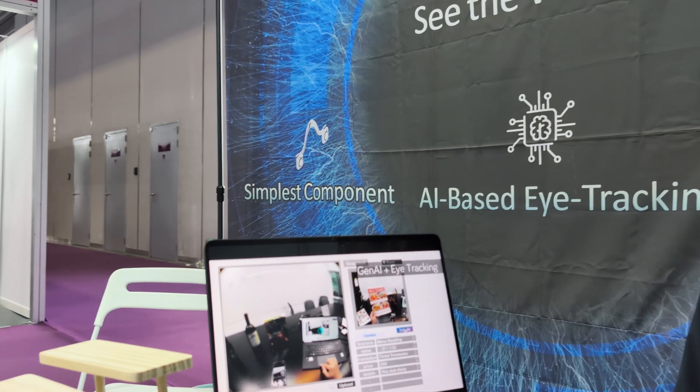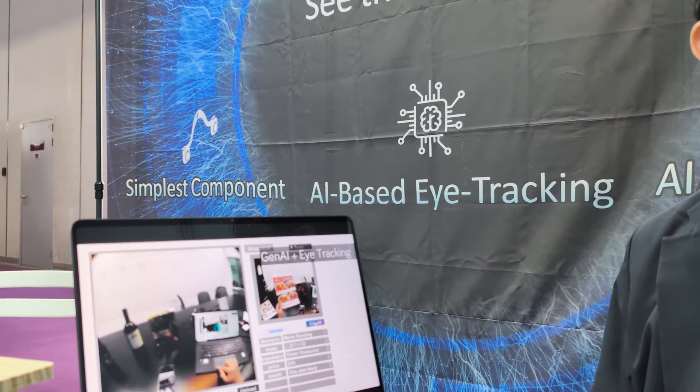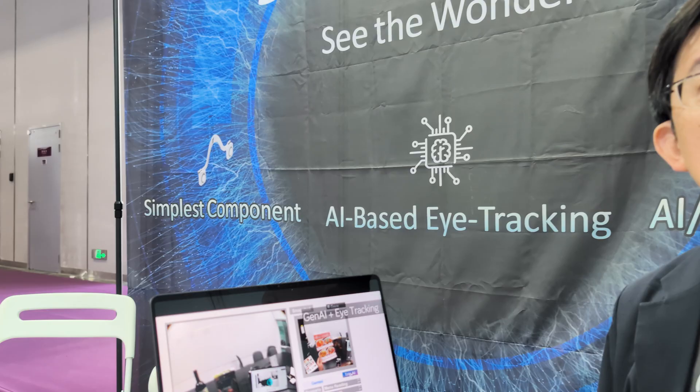We believe eye tracking is the most natural interaction method — when you wear the glasses you don't need any other function. Someone from Intel once said the eyes will be the new mouse, and we agree. It's also kind of a 3D mouse because we can also output the depth of your gaze — so we know if you're looking 20 meters away or just one meter.